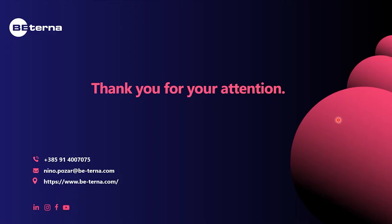With all that, I want to conclude this presentation. Thanks for your attention. Feel free to contact us if you have any questions about our solution.